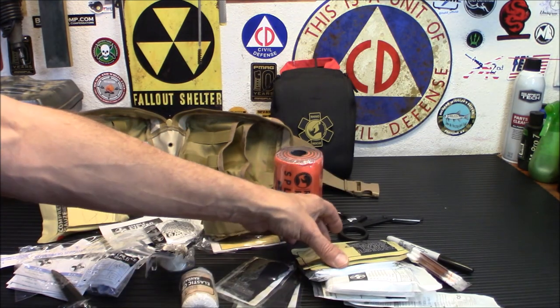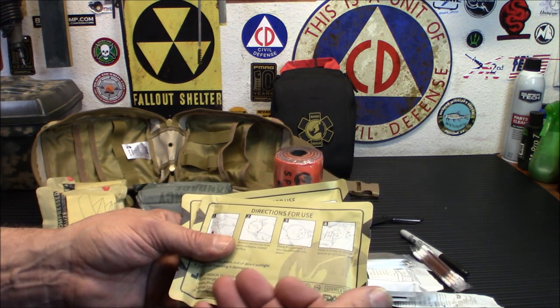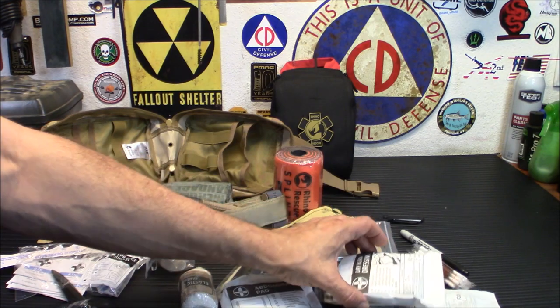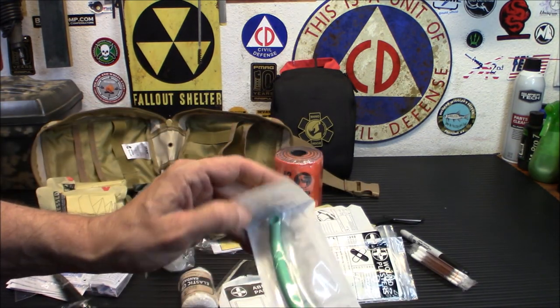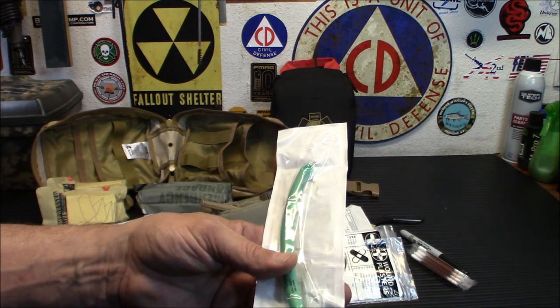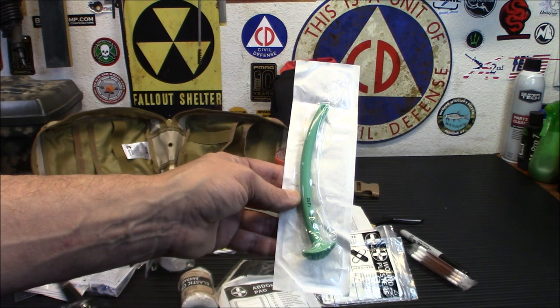You do have some absorbent pads here, and a vented chest seal — two of them. This is definitely something you want to learn how to use. If somebody has a chest wound and their lungs are punctured, this will allow them to breathe somewhat normally and allow them to vent in and out without having no air — it kind of gives them back a little bit of a respiratory system. You do have an emergency blanket, a burn dressing, a triangular bandage, wound plasters and bandages, and a nasal pharyngeal airway — size 28 RF, so kind of a medium. This is to allow a breathing airway through the nose down into your lungs, so you definitely want to know how to use it before attempting it.